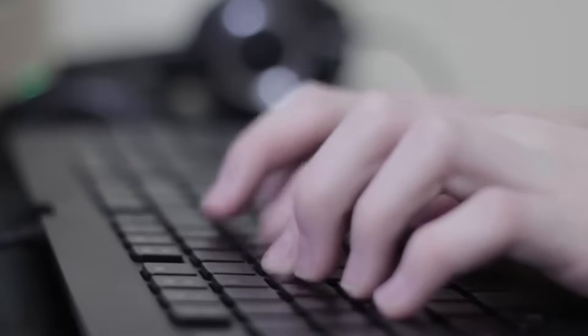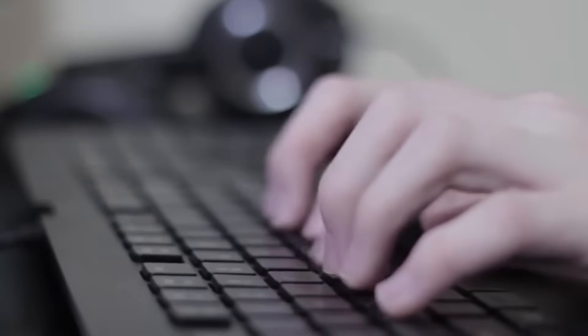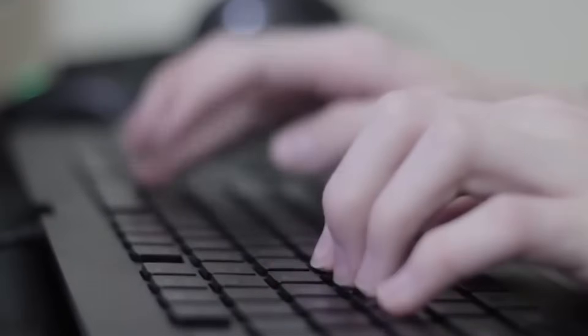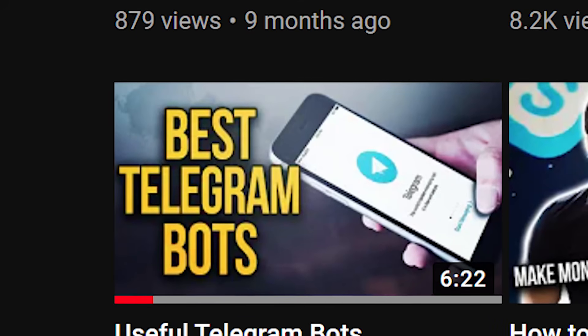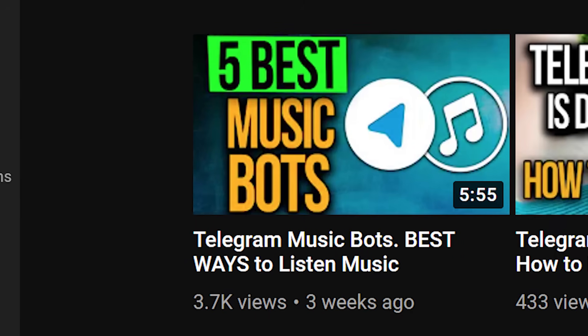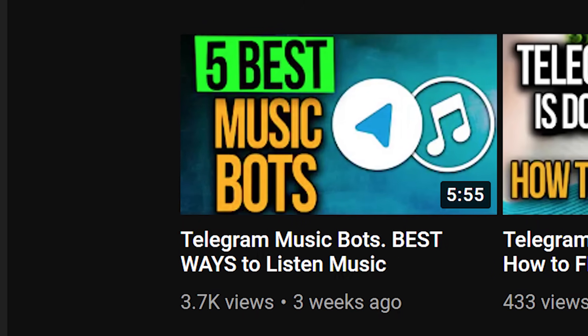Go to the comments and tell me which bot you liked the best, and make sure you share the bots that you're using that are not on my list. I'll also remind you that there are a couple more videos on my channel about Telegram bots, so you can watch them later and start using the bots that you like.